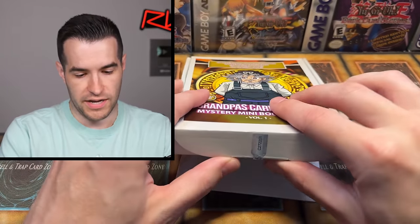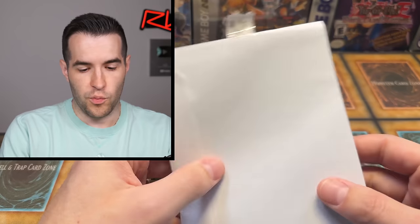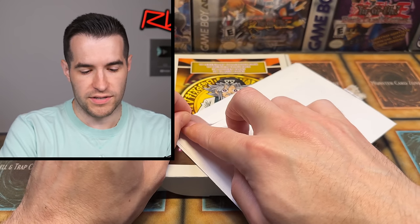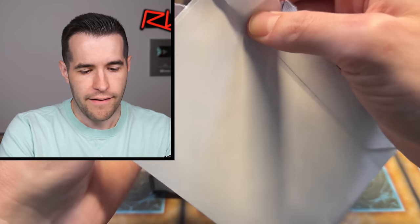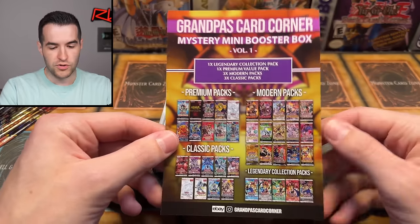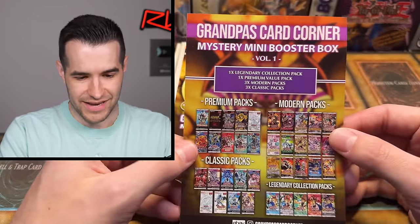Super rare on that first one. Let's open this thing up. I have known Grandpa's Card Corner for a while on Instagram, and from what I've dealt with, he seems like a trustworthy and good person. But don't go buy like a million of these, and if you get scammed, don't blame me. Use common sense. Let's see what's going on here — we have Grandpa's Card Corner Mystery Mini Booster Box. It looks really good, honestly killing it so far.